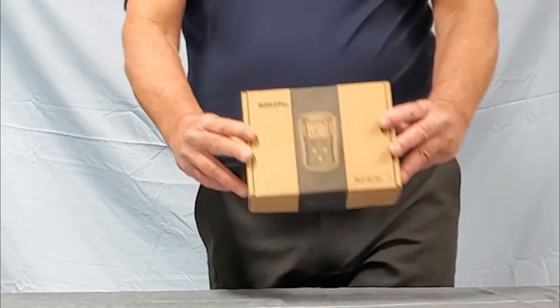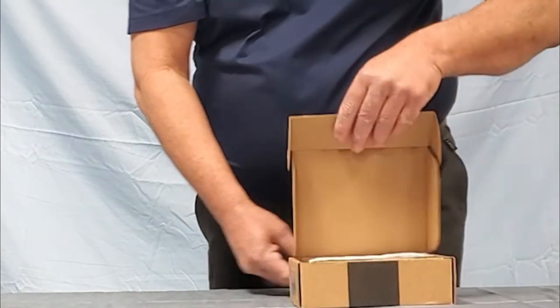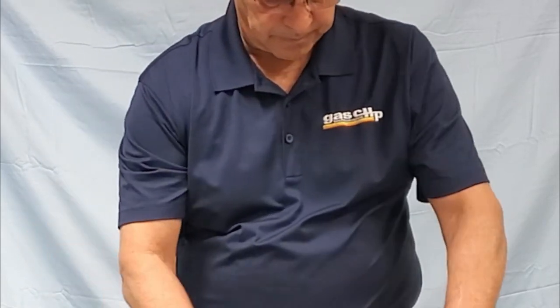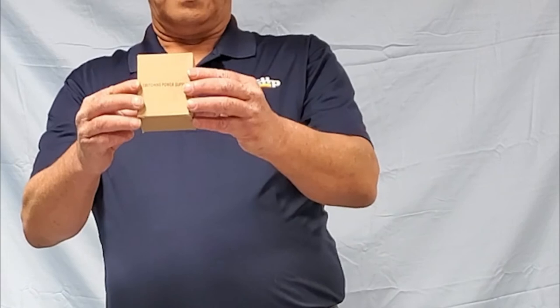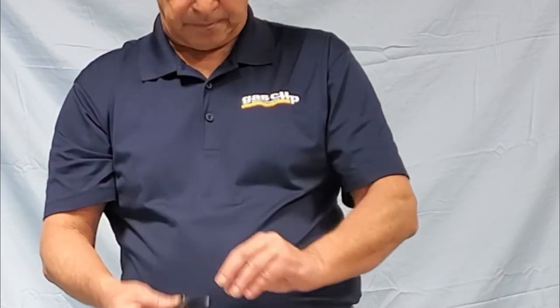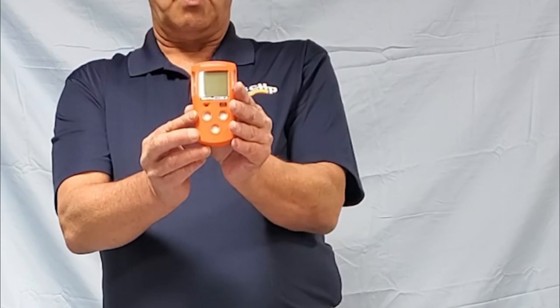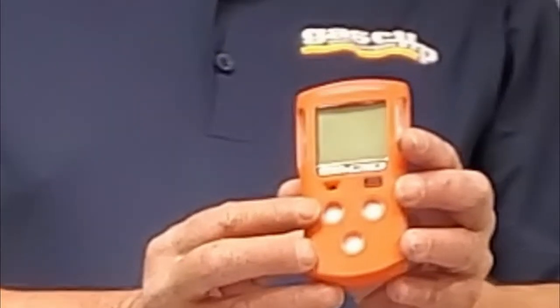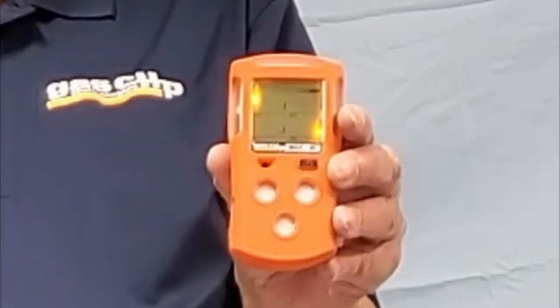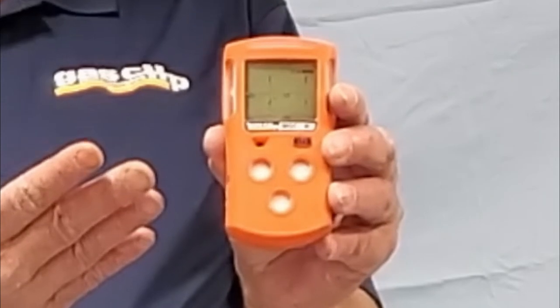When you purchase your MGC monitor, it will come in a box like this. You will receive one certificate of calibration, one quick start guide, one power supply, one calibration cap, and one multi-gas monitor. To get started, press the button to activate the monitor.